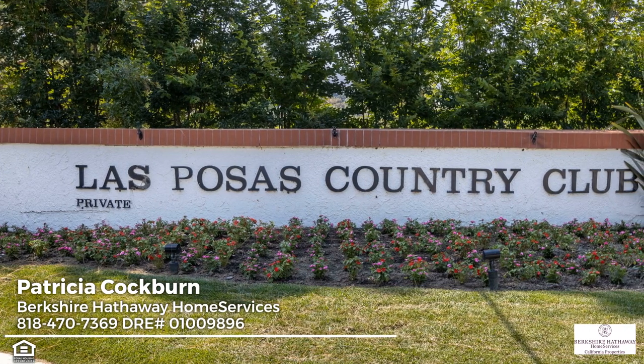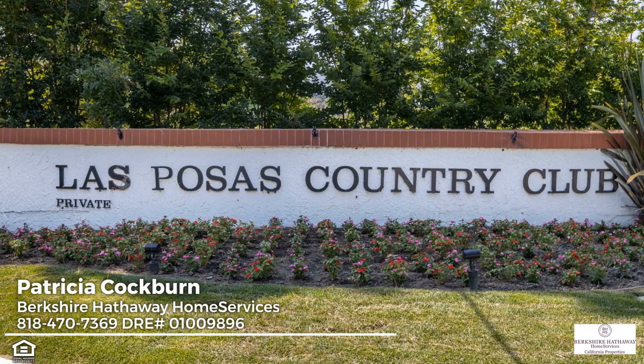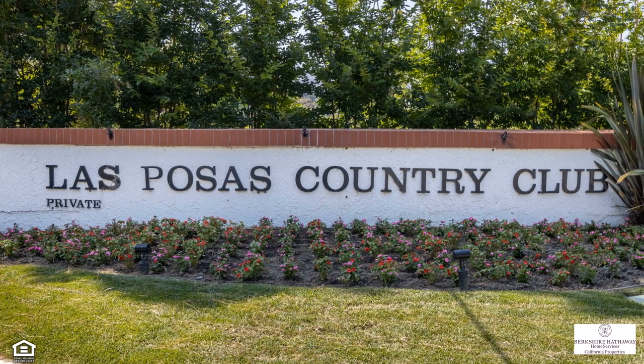Located in the beautiful golf course community of Las Posas Country Club Estates, it's a must-see. Schedule your private showing today.